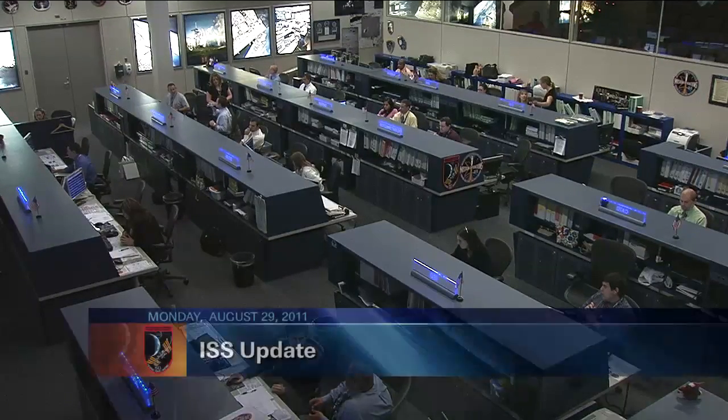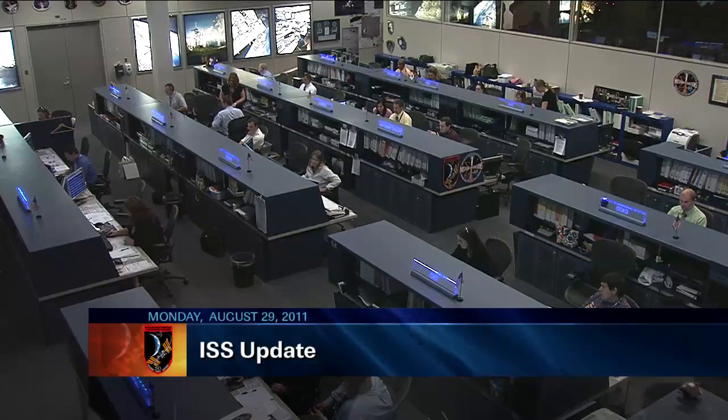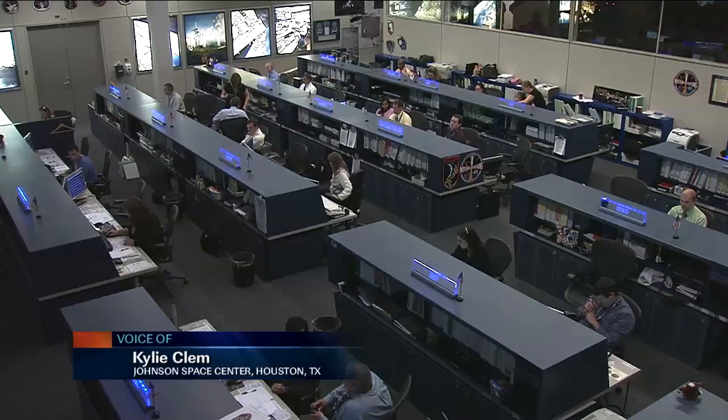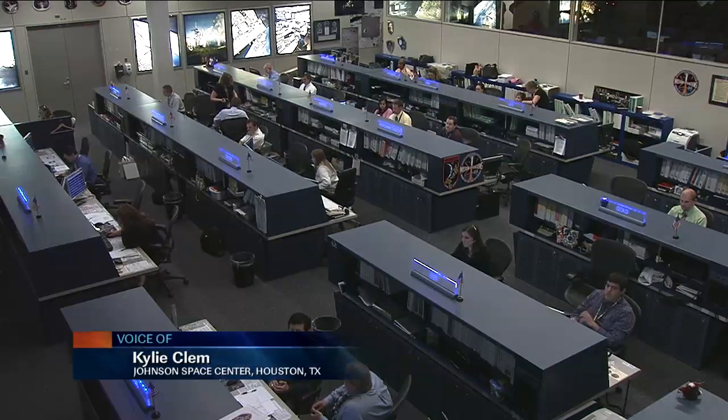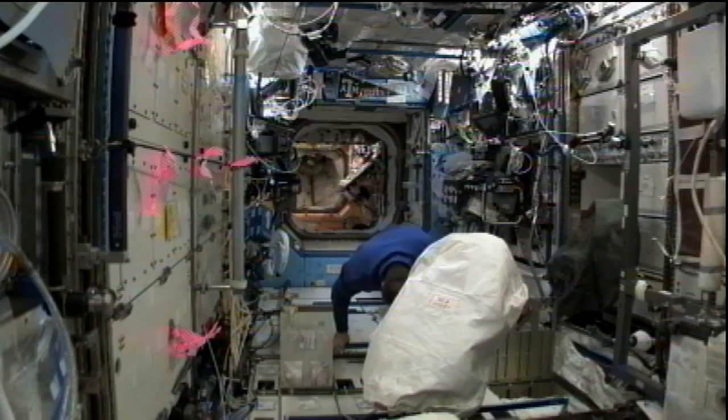This is Mission Control Houston with the ISS Update today on Monday, August 29th. The team here in the flight control room is continuing to follow along with the activities of the Expedition 28 crew, focusing on some maintenance work, storing equipment, supplies, and some science activities.